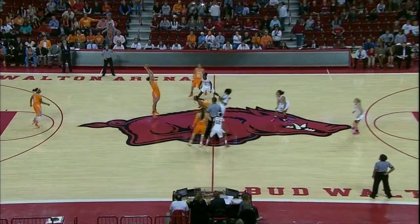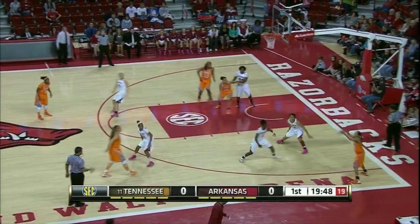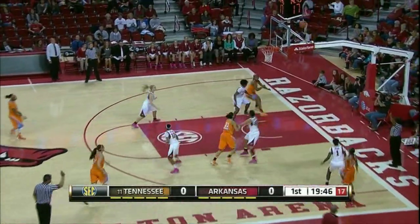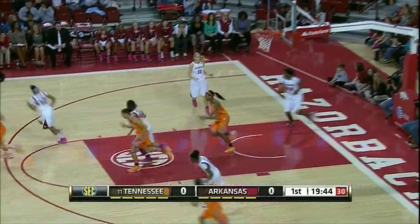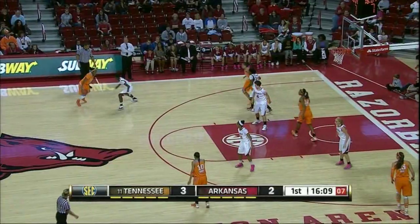Opening tip in backcourt, controlled by Tennessee, so the Lady Vols have it first. Inbounds pass, Spaney right side of the circle to Simmons in the right corner, fires a three-pointer and hits it. Megan Simmons with a three, shock pocket seven.